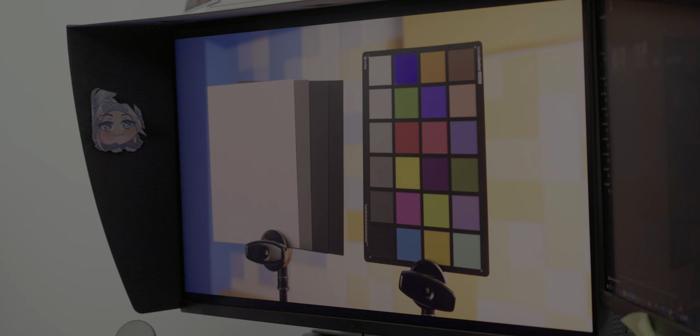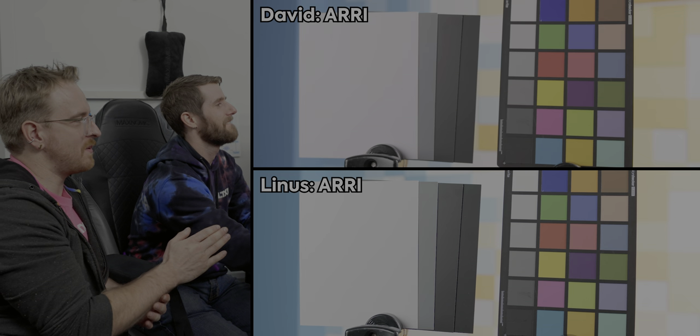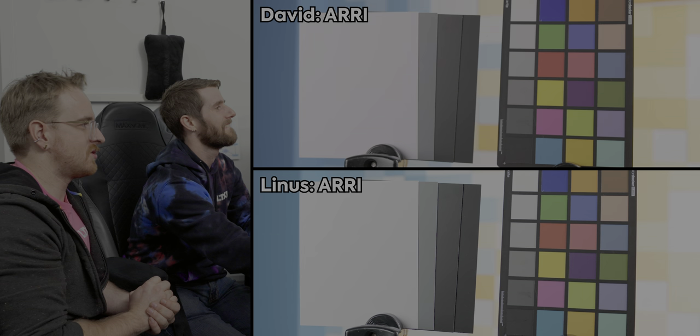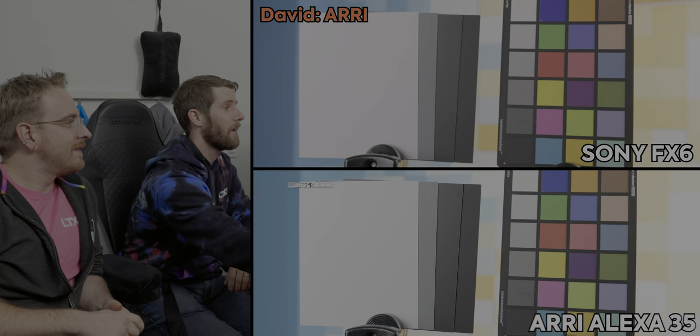David, I think you're right. They both look very good. This was set at the same exposure, same T-stop, because we were even using a cine lens on the Sony. Which one is Arri? This one is Sony. So I was right.